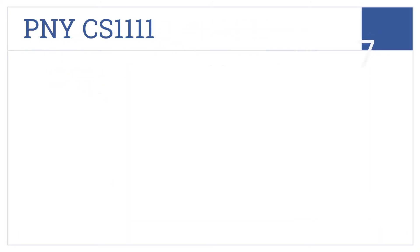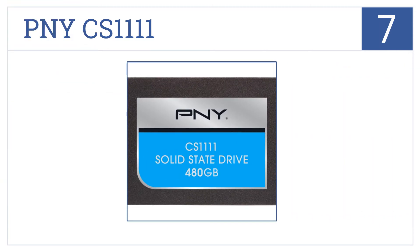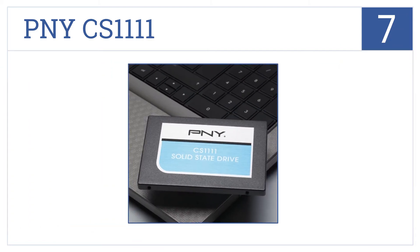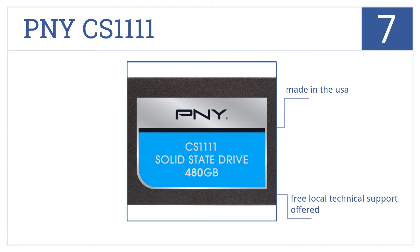At number 7, offering application and OS loads 10 times faster than traditional hard drives, the PNY CS1111 is an excellent and affordable option for computer users. It's made in the USA and free local technical support is offered, but there are no installation instructions.